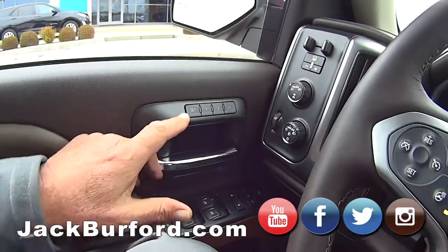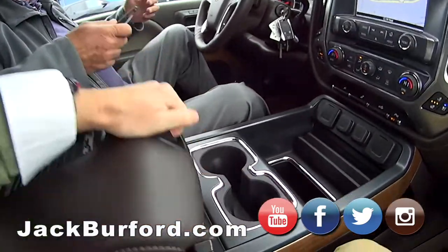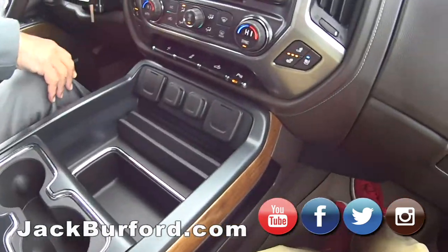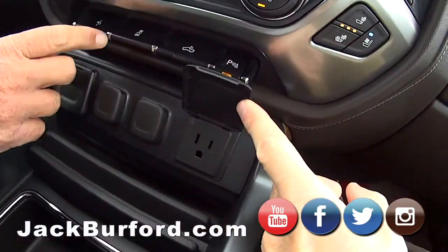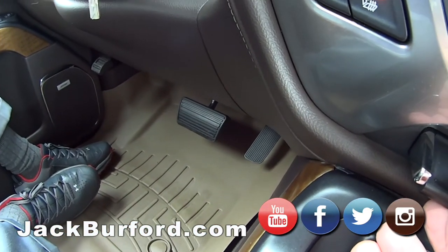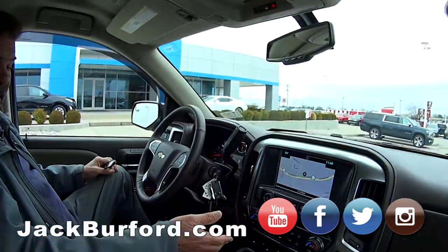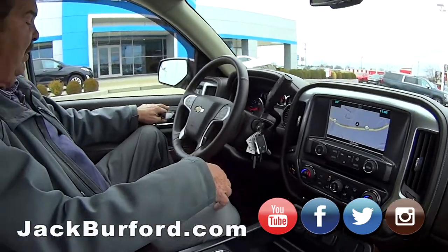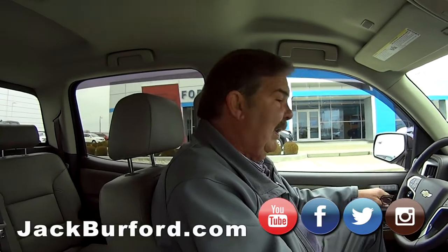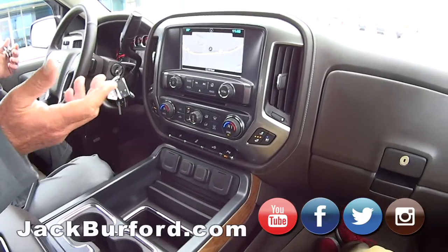It's got memory settings for driver 1 and 2 for the seat. Plenty of storage, USB, power ports — 110. Got adjustable foot pedals. You can set your seat, set your mirrors, set your foot pedals where you like them. Hit memory button number one, and that's where it stays. Then if your wife hops in and drives your truck, she can hit number two — her mirrors go where she wants, her seat goes way up, and the pedals go where she wants them.